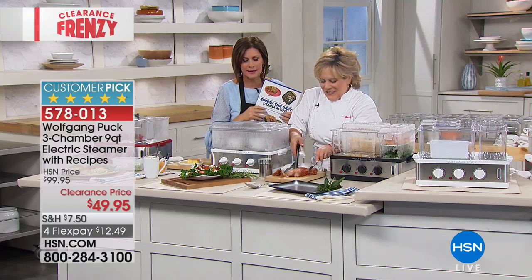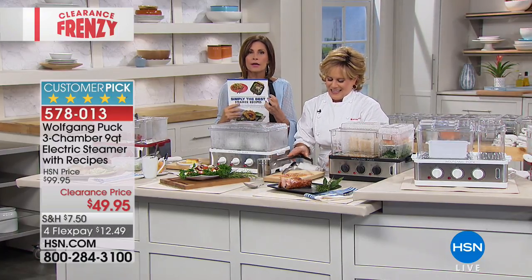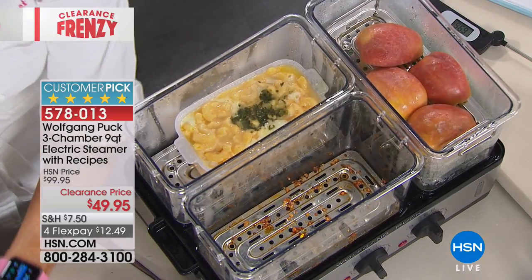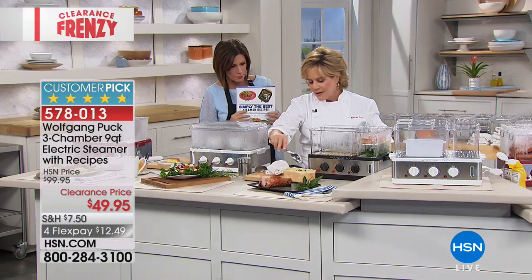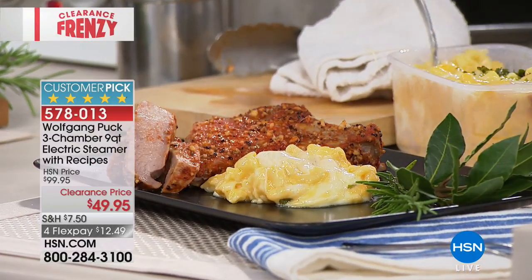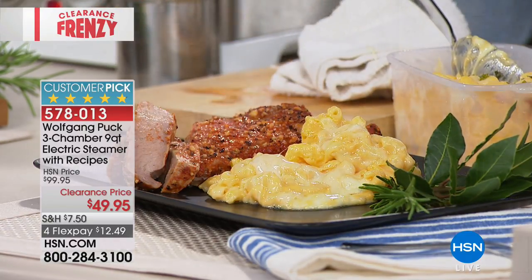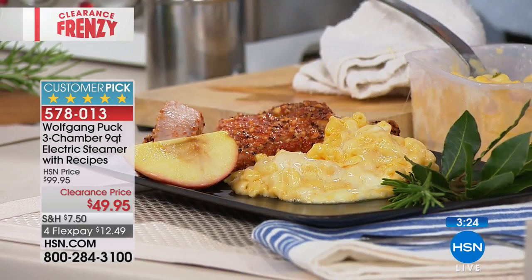Steaming is like a sous vide approach — water-based cooking has been used for generations, especially in Asian cuisine, to keep flavor and minerals in food. The creaminess and juiciness mean you save calories from not adding fat, leaving room for something you really want. It's also a fantastic way to reheat without drying food out. Easy cleanup, no grease splatter, everything goes in the dishwasher.